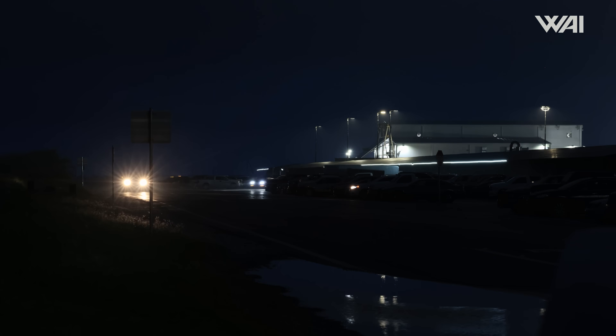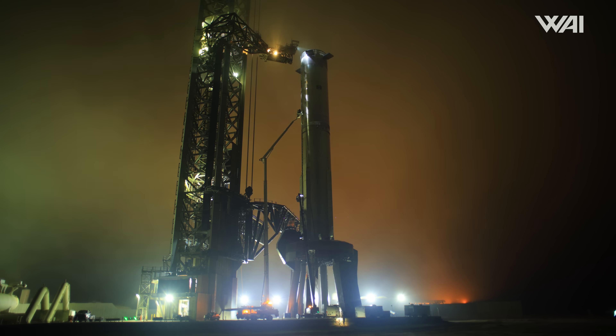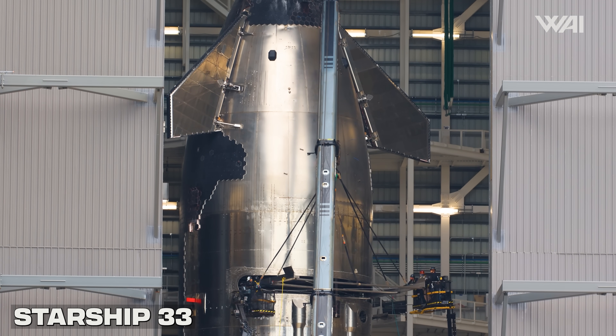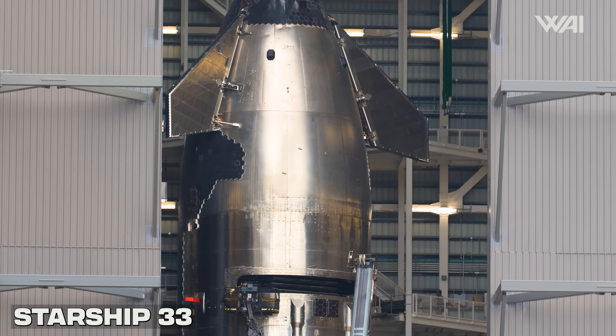Starship updates: at Starbase, the work never slows down, and the past few days have been no exception. SpaceX's investigation into what happened during Flight 7 is likely not done yet. The clock is ticking, and SpaceX is facing one big problem: whatever fixes they come up with for Ship 34, they also need to test them before the next flight.